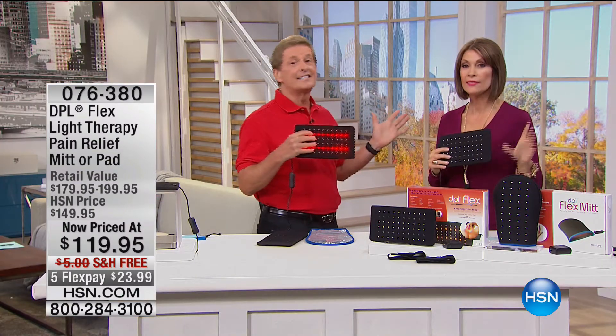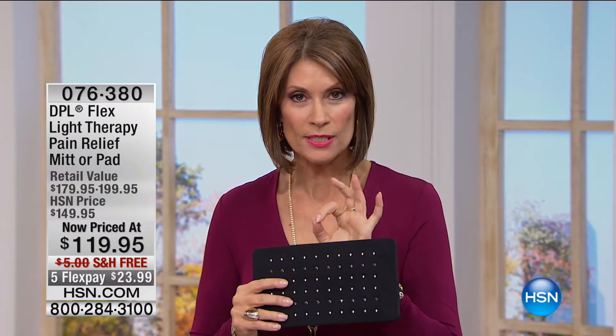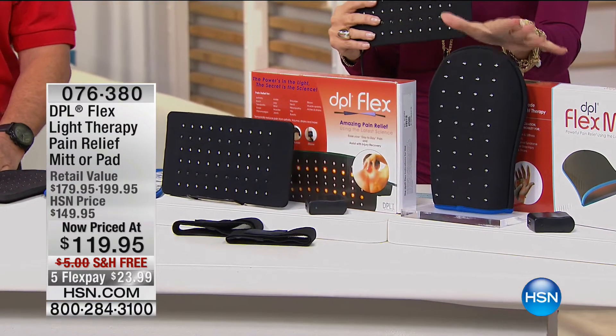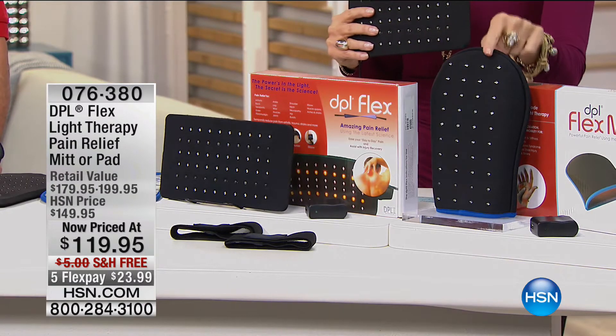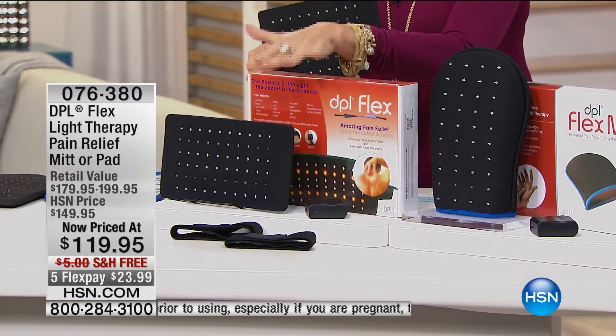This is our final quantities because you have your choice tonight. If you want the mitt, I'm down to final quantities — I think about six dozen left. I own both of these. I particularly love the mitt because if you have any issues with your fingers or toes — everybody I know is getting arthritis in their toes — this goes perfectly over your toes and into your fingers. If you have any issues there, I prefer the mitt for that.